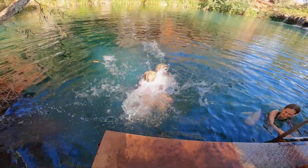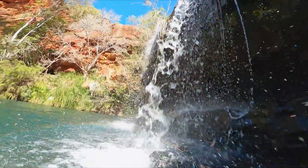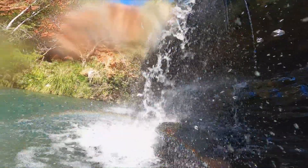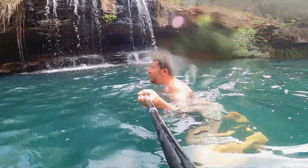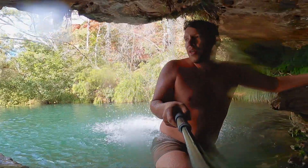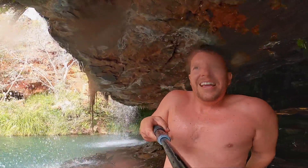Jump! Okay, this is good. Good job. Is it cold? It's running cold. It's quite a lot — the water coming up the waterfall. It's epic.